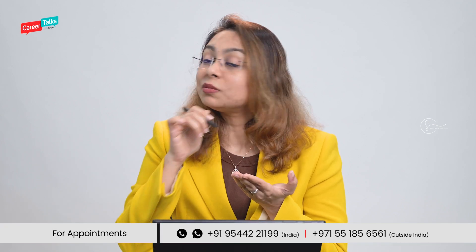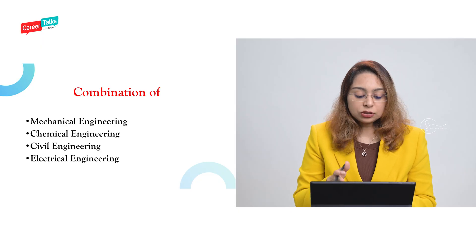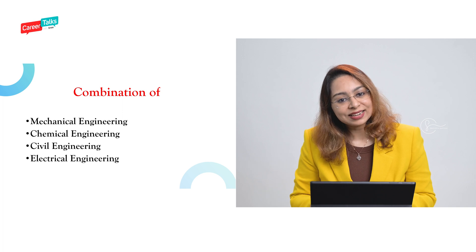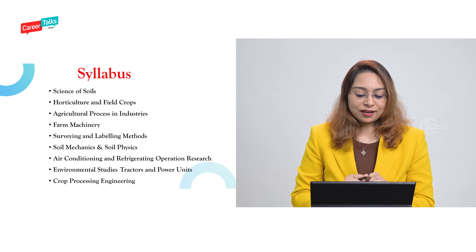Agricultural engineering is a combination of different types of engineering. Don't think it's just physics, chemistry, and biology — biology does not play a major role here. It is engineering, so it involves mathematics, physics, and chemistry, like any other engineering program. The eligibility also requires mathematics in your Plus One and Plus Two. It is a combination of mechanical engineering, chemical engineering, civil engineering, and electrical engineering.